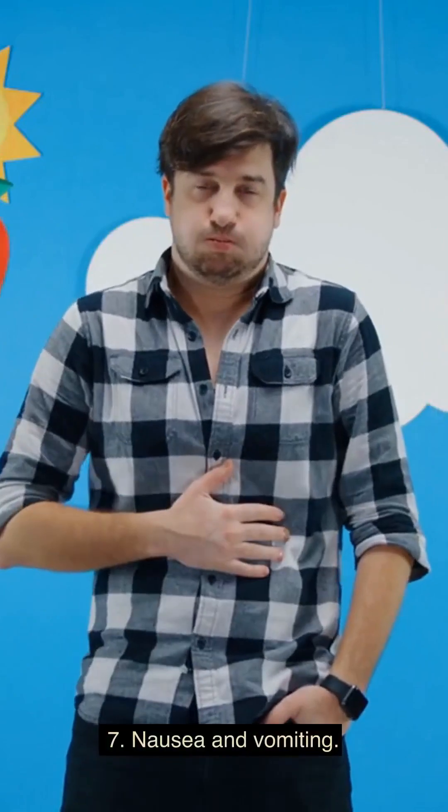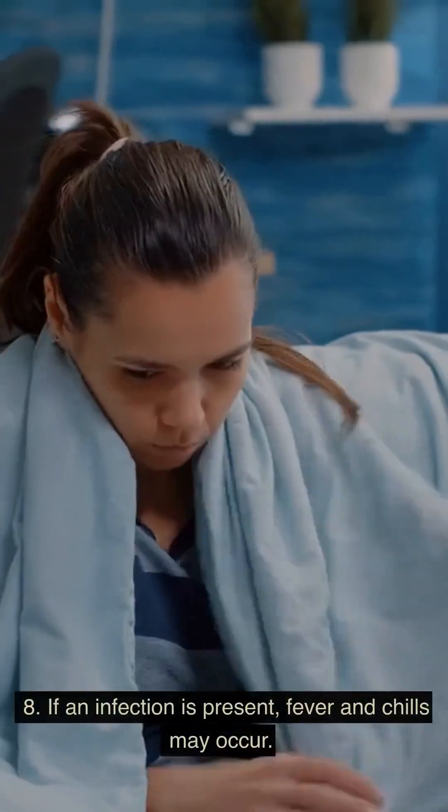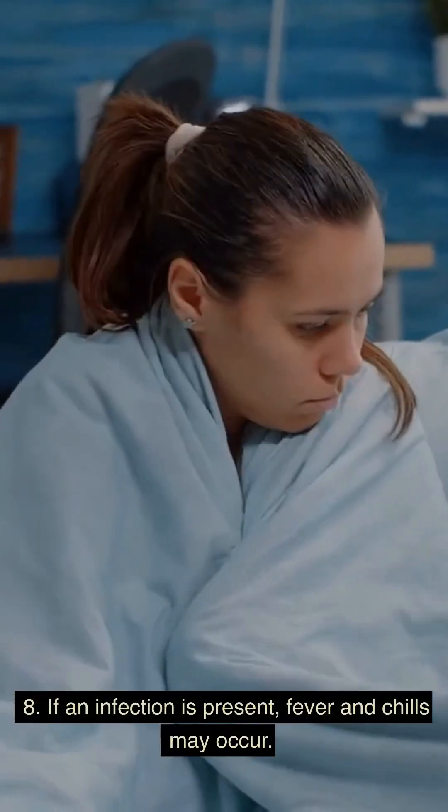7. Nausea and vomiting. 8. If an infection is present, fever and chills may occur.